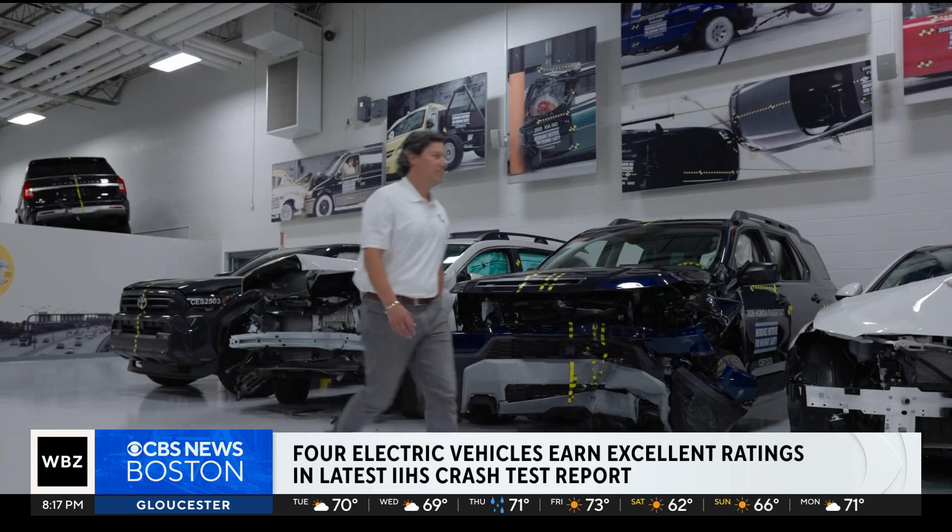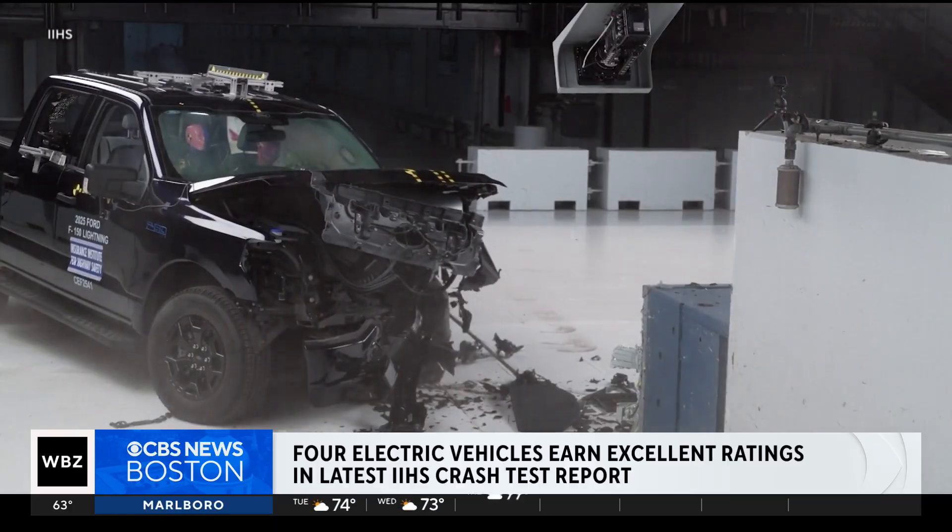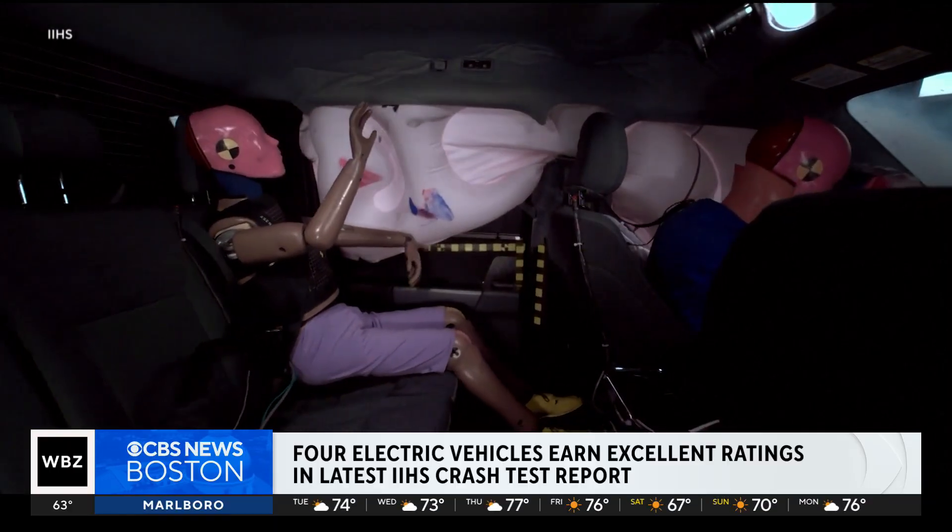That is not something we want to see in any crash. IIHS Vice President Raul Arbalize: The common sensibility is a big vehicle, like a full-size pickup, should do well in a crash. Most people think bigger is better, heavier is better, and certainly we had that with the Ford F-150 Lightning. The vehicle structurally holds up really well in this crash, but fell short in protecting the rear seat position.